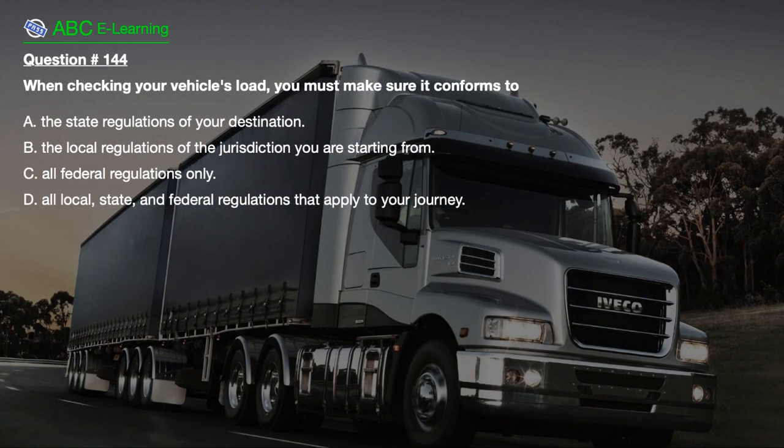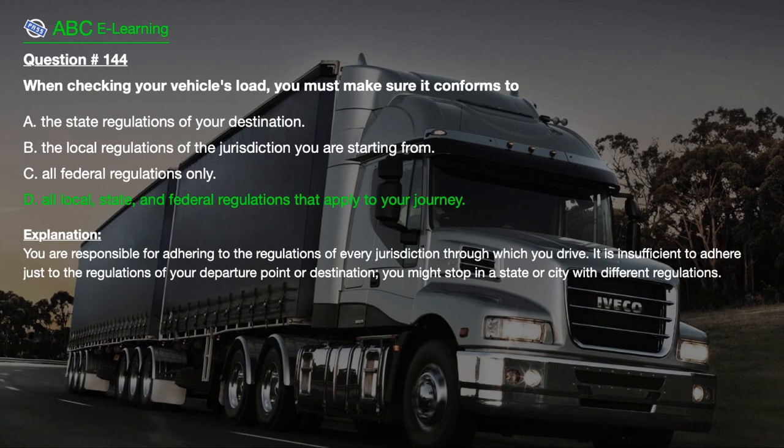Question number 144. When checking your vehicle's load, you must make sure it conforms to: A. The state regulations of your destination. B. The local regulations of the jurisdiction you are starting from. C. All federal regulations only. D. All local, state, and federal regulations that apply to your journey. The correct answer is D. You are responsible for adhering to the regulations of every jurisdiction through which you drive. It is insufficient to adhere just to the regulations of your departure point or destination, as you might stop in a state or city with different regulations.